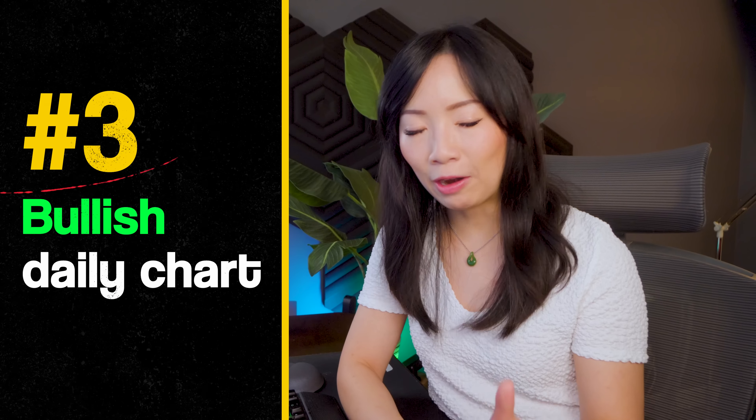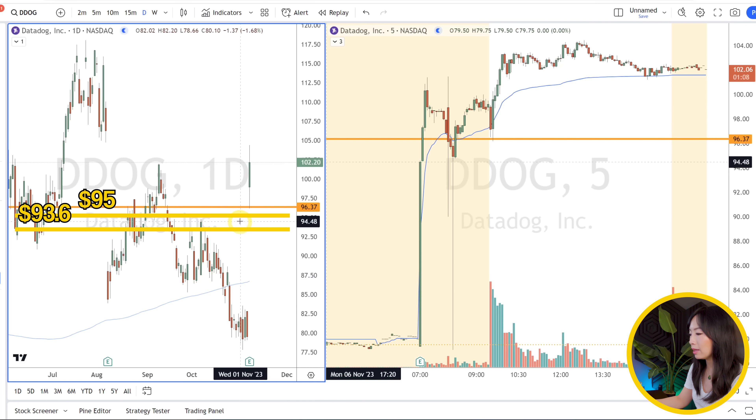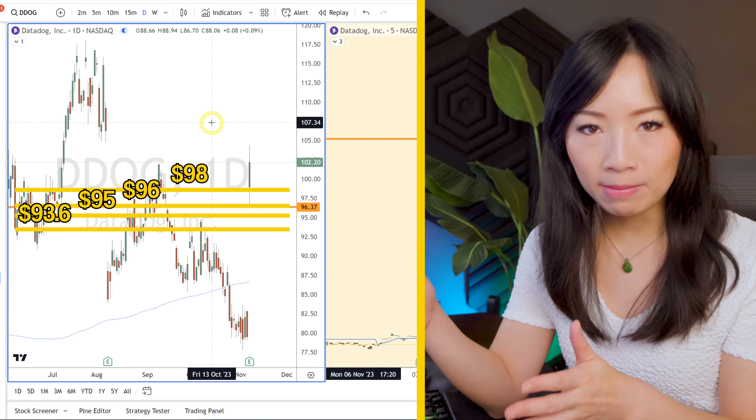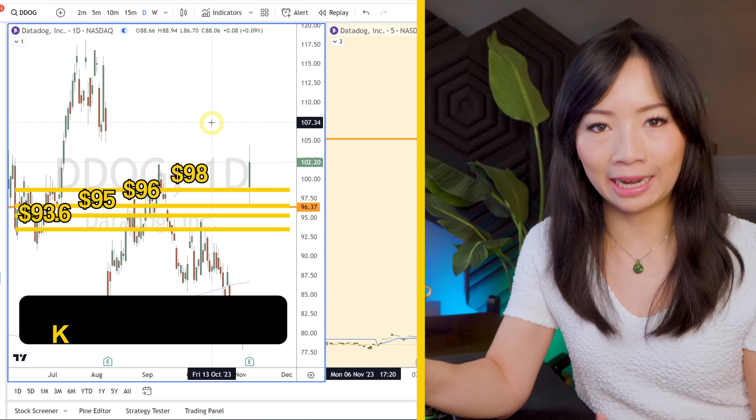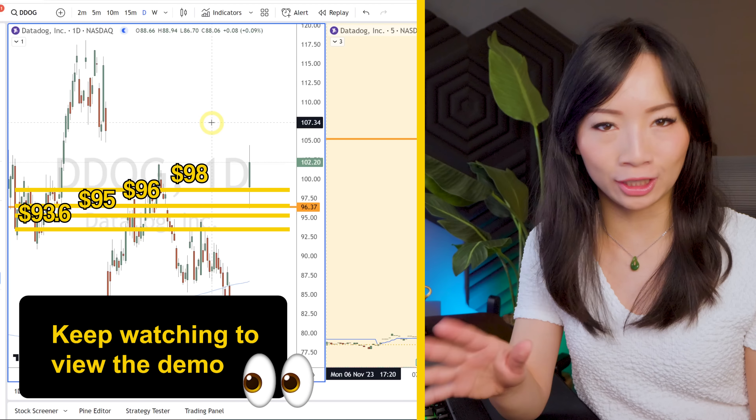And number three, you want to see a very bullish daily chart. In this particular example, you can see we're gapping up over the daily resistance at $93, $95, $96, and also $98. That's what I mean by a very strong bullish daily chart. We'll go over each of these criteria in detail in just a little bit.